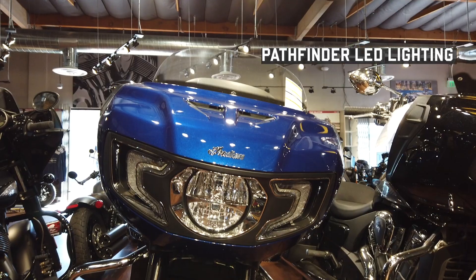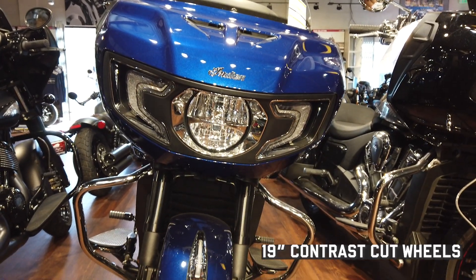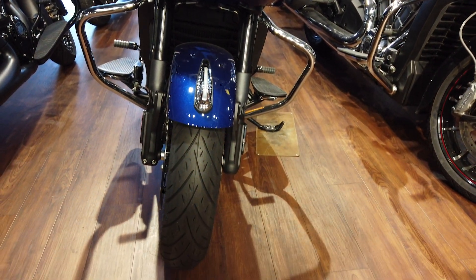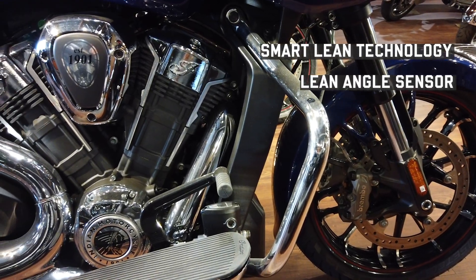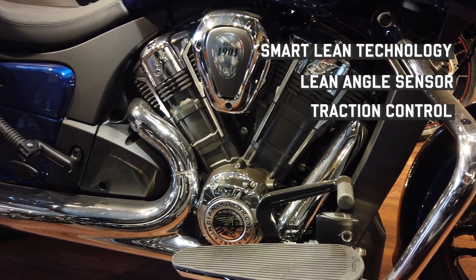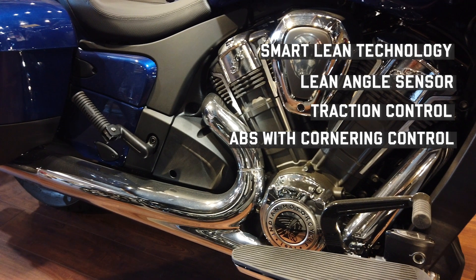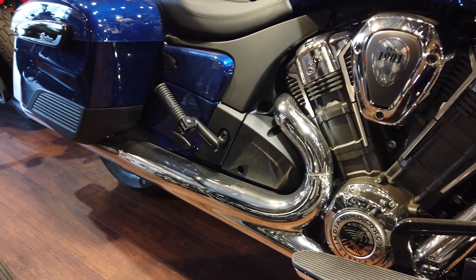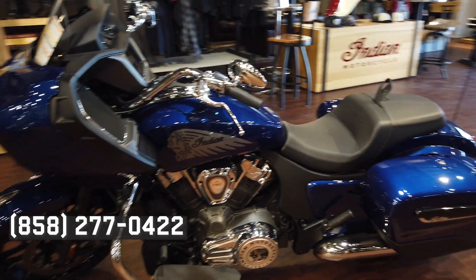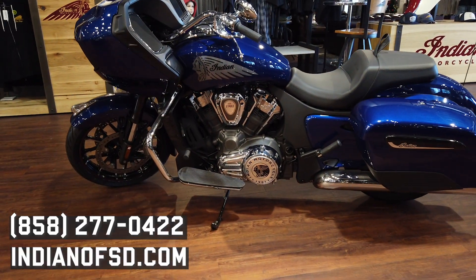We've got Pathfinder LED lighting and 19 inch contrast cut wheels. This bike also has smart lean technology with a lean angle sensor and traction control. It also has anti-lock braking system with cornering control. If you're interested in this bike, you can call us at 858-277-0422 or visit our website indianofsd.com for more details.